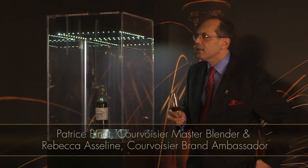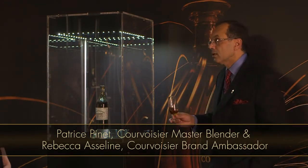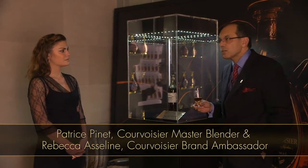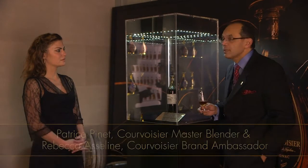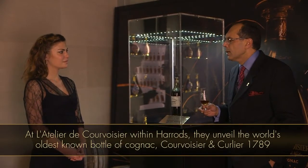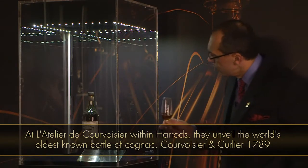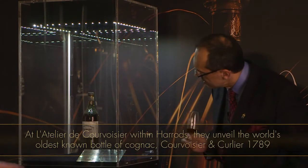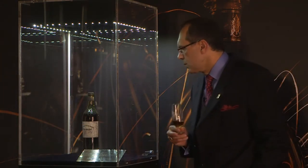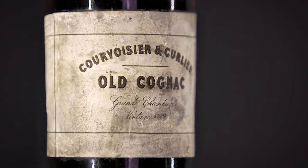Our history is linked with Napoleon, and our history is also important here in London, because in 1909 Courvoisier was sold to an English family, the Simon family, the best friends of the Courvoisier family. The Courvoisier family didn't have any sons and daughters, only nephews, and that's why you can see on this label 'Courvoisier and Curlier' — Curlier were the nephews of Courvoisier. Miss Courvoisier married Mr. Curlier.